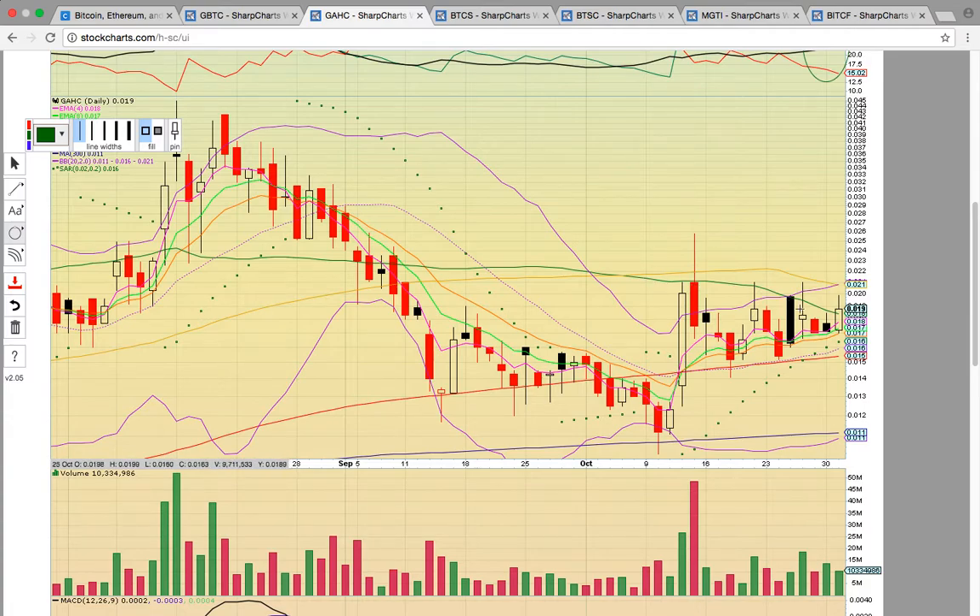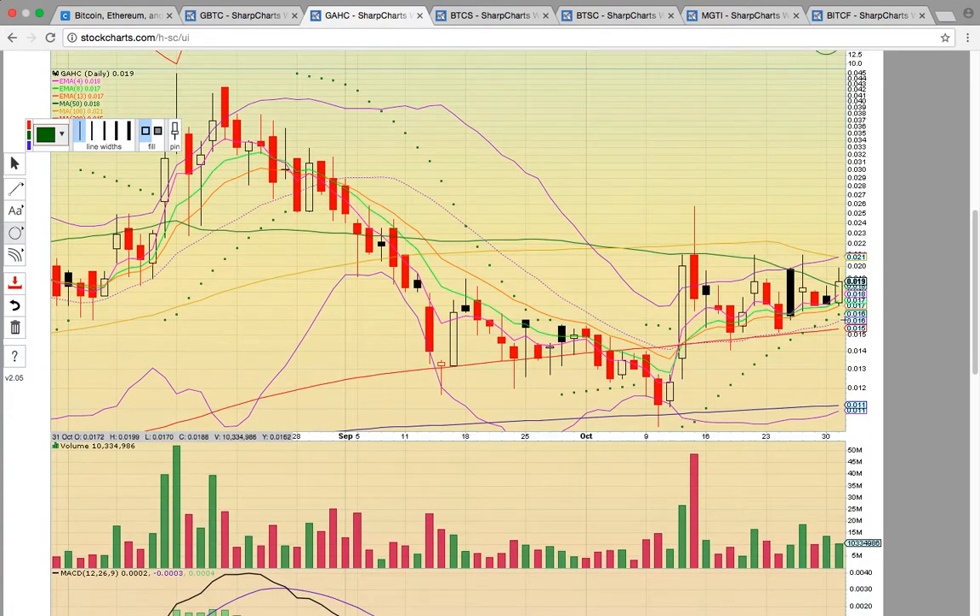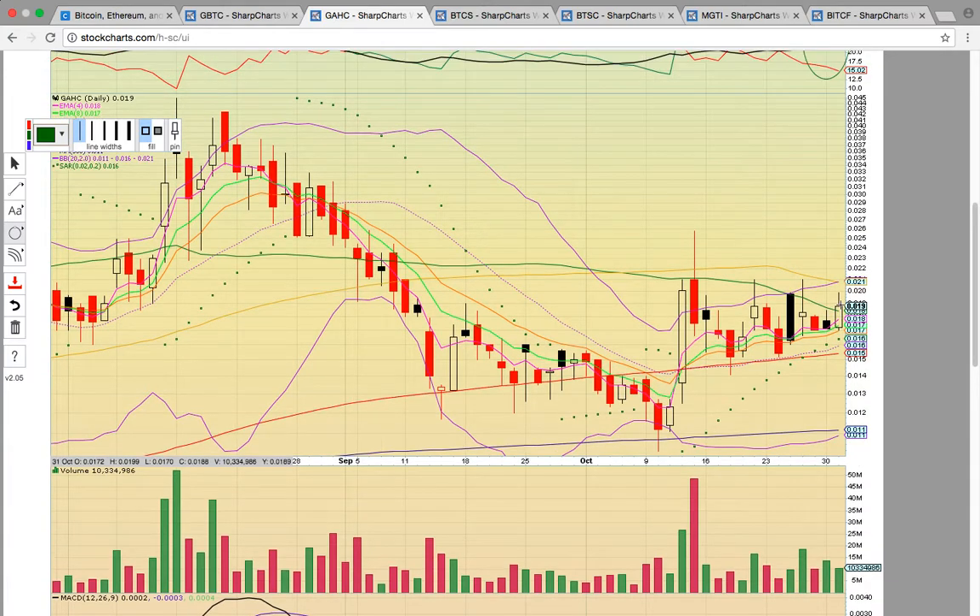Today the bullish development happened for GAHC that we were looking for yesterday for GBTC — a close above the green line, the 50 day simple moving average, currently at 0.018. That finally happened today. Look at how many times that level tried to break and failed to close above after testing intraday. Finally, after the last three weeks of trying, it closed above. Now it needs to stay above that level — that's going to signal more upside potential. The next key level is the 100 day simple moving average at 0.021.